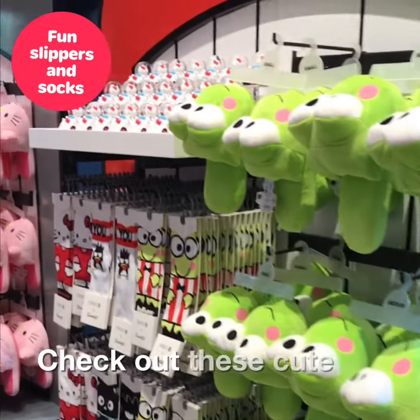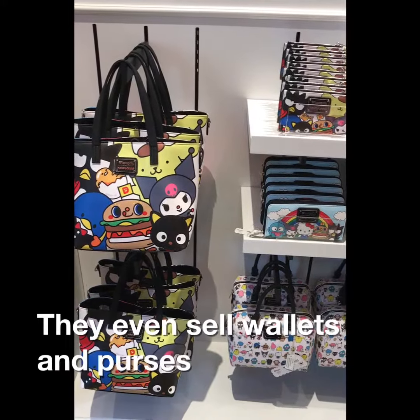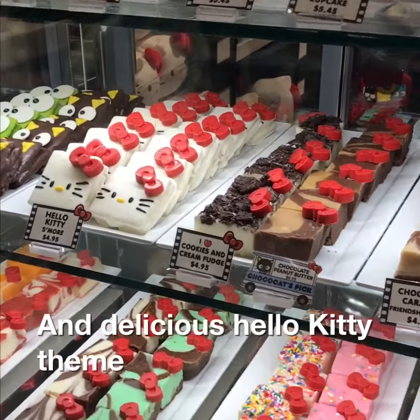Check out these cute slippers and great socks. They even sell wallets and purses, hair bows and tumblers, and delicious Hello Kitty themed s'mores.